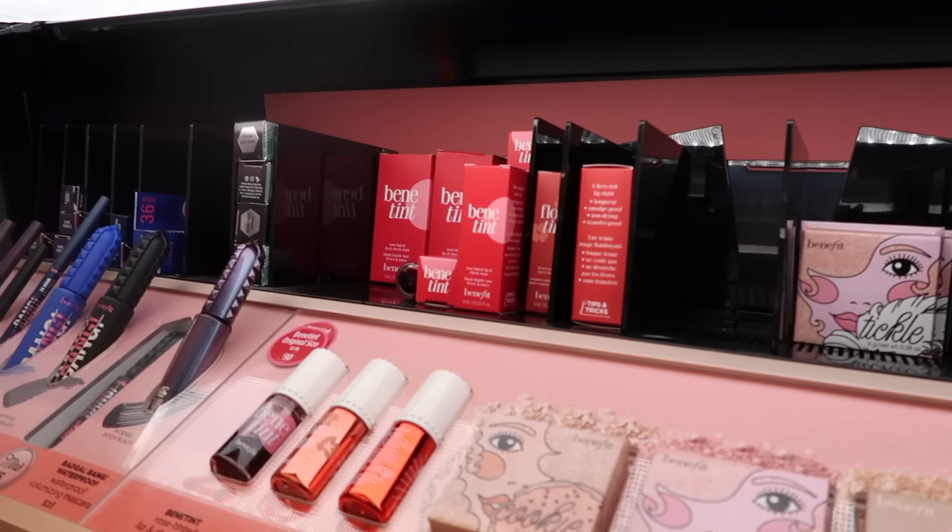The moment of truth — do they have their famous highlights? I'll do either the Cookie or Tickle. They don't have Cookie left, and Cookie is honestly my favorite. But I'm going to get Tickle because you can't go wrong with either one of these.